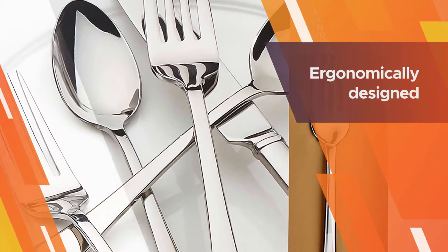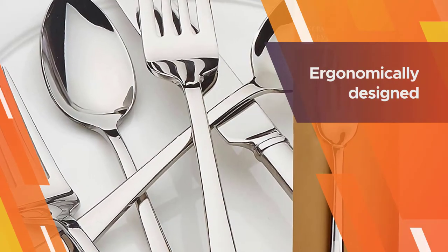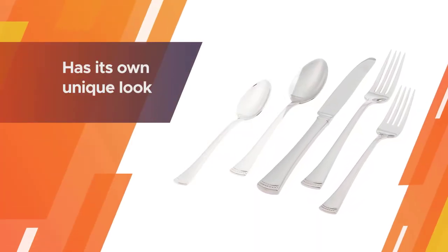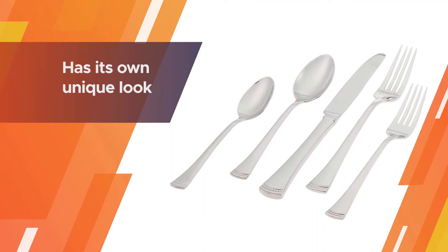The set also includes five serving utensils. The pieces are ergonomically designed to be comfortable to hold while eating, and the beaded channel design at the base is subtle. Every flatware set has its own unique look that ranges from sleek and contemporary to classic and elegant.